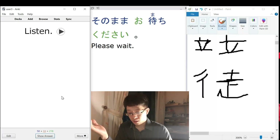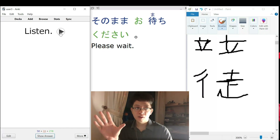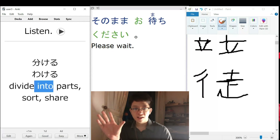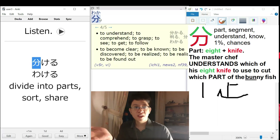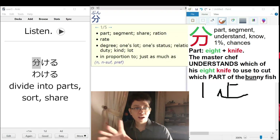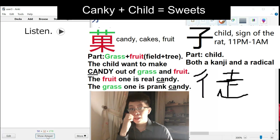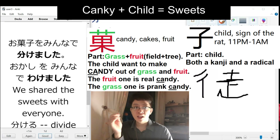WAKERU. Divide, right? So this definitely means - obviously we have the meaning 'to understand,' but also this one definitely means to be apart, to divide, to segment, to share. OKASHI is candy, so to share the candy with everyone.